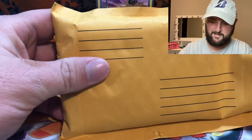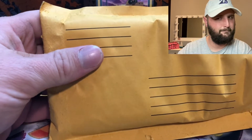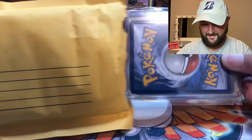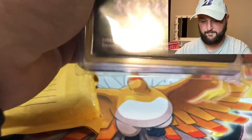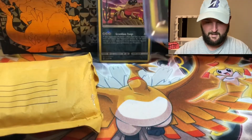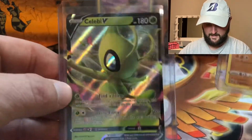It's not even a box — that's the first thing. I think I feel a graded card... maybe not, maybe I felt this plastic. Looks like some code cards. Okay, code cards — so Machamp from Champion's Path and a Celebi V.